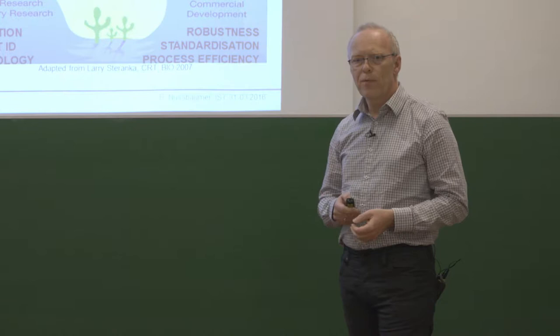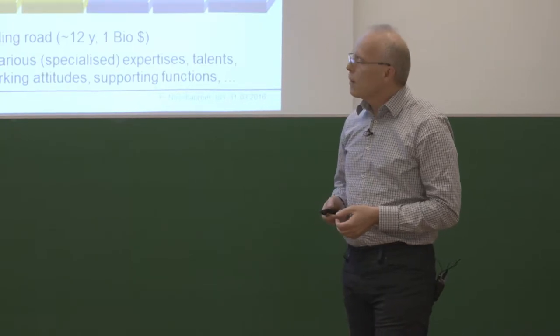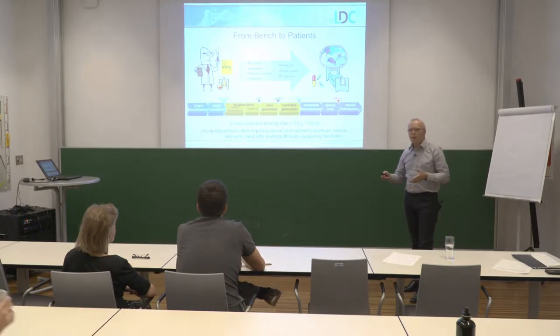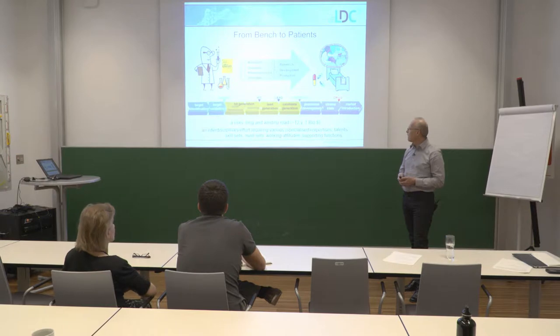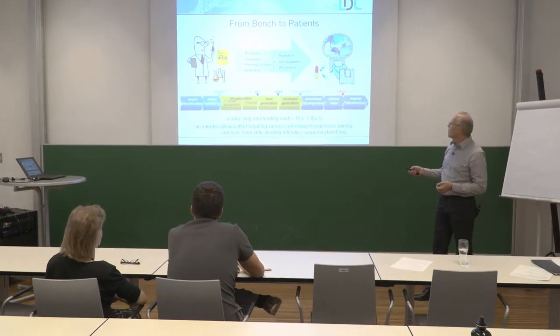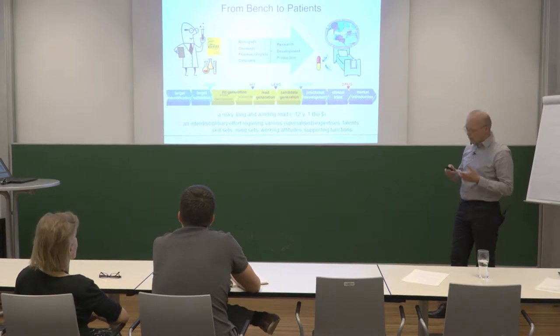This is just a cartoon to show that if you go from bench to patients — meaning from identifying targets where modulation of these targets could be beneficial for patients — that's a very long and winding road. It takes roughly 12, sometimes even 15 years from the discovery of a putative target until a drug reaches the market and reaches the patient.